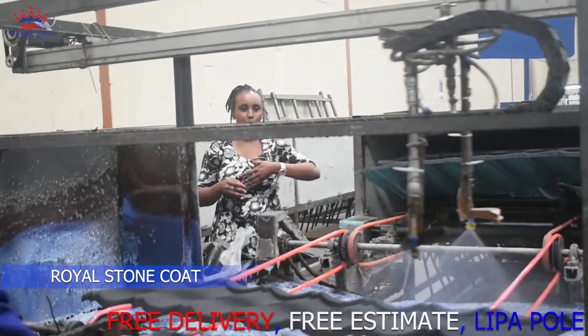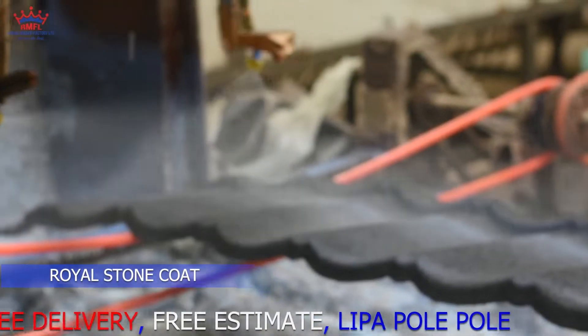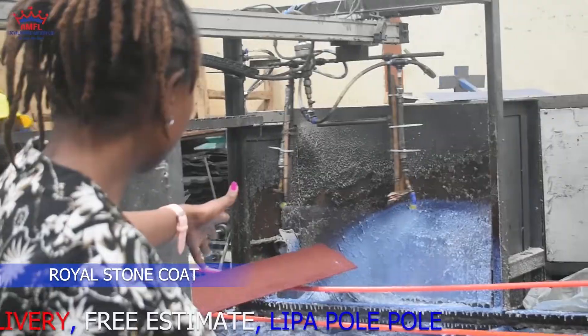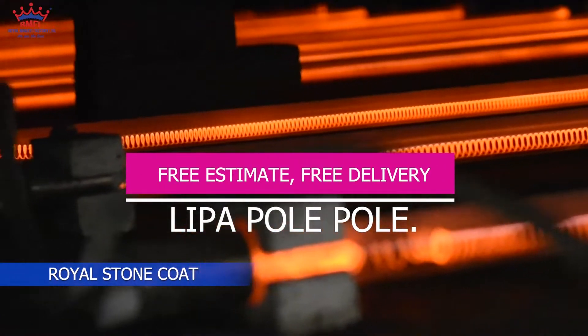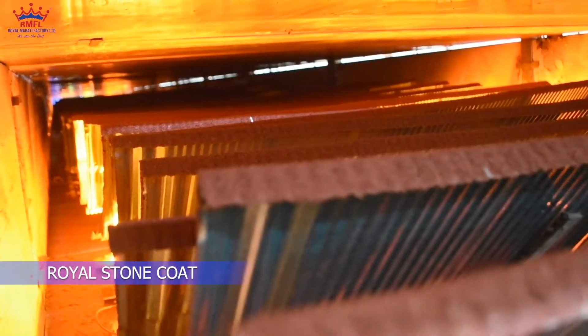After drying, we take it to the next machine, as you can see, so that we can apply the second coat of epoxy primer. And then we feed it to the drying machine again to ensure that the glue dries correctly.